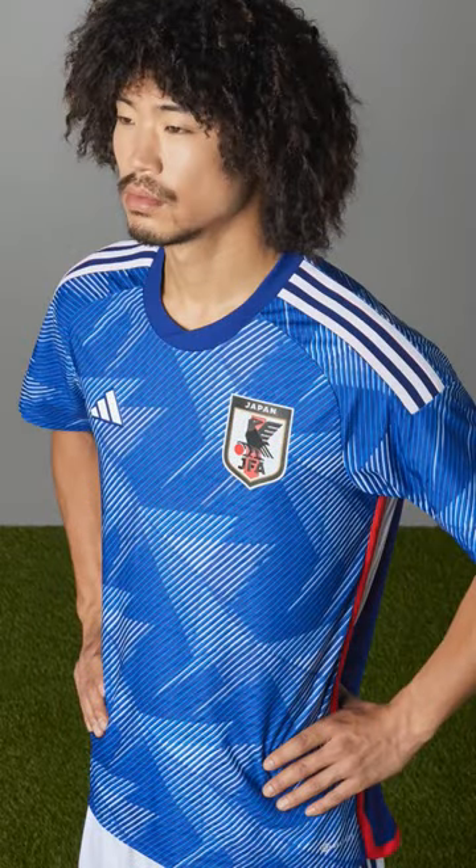So after having some of the best kits in the upcoming World Cup, Japan releases another special shirt, and my god, it's beautiful.